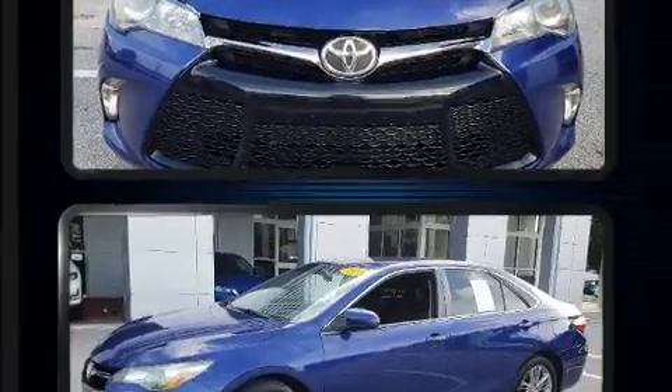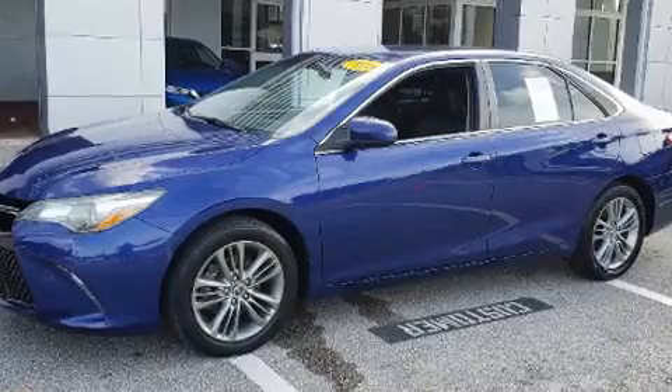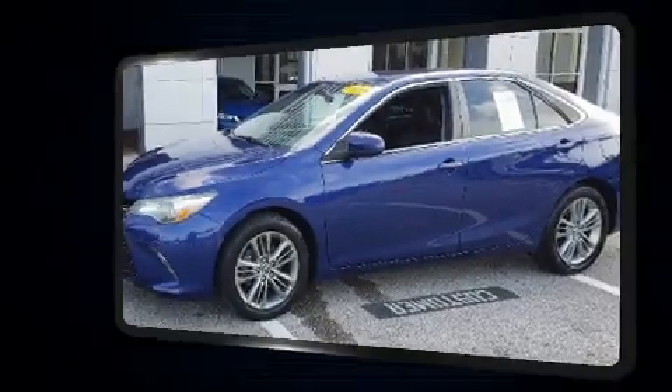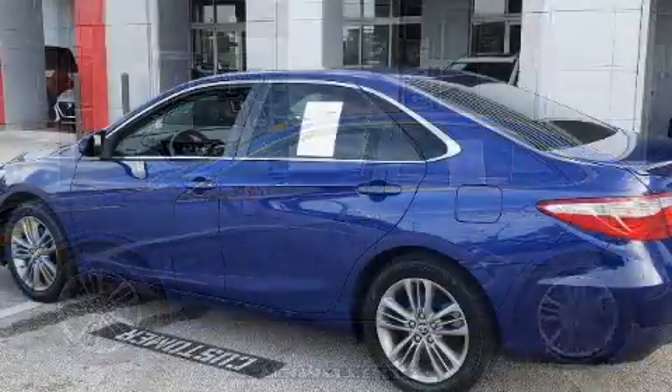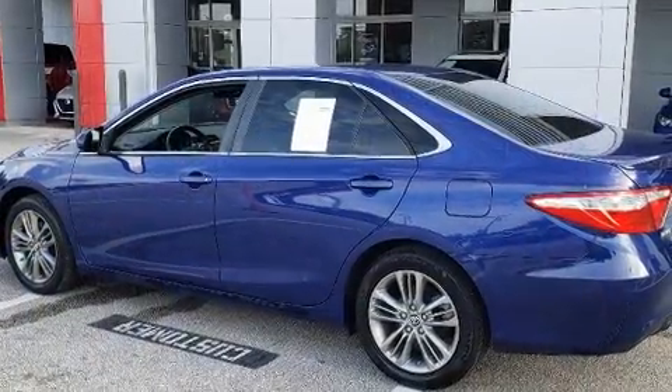Toyota also prioritized safety and security by including dual front impact airbags with occupant sensing airbag, head curtain airbags, brake assist, a panic alarm, and four-wheel disc brakes with ABS.